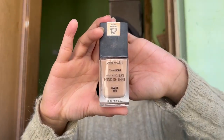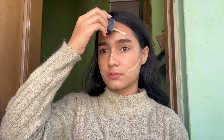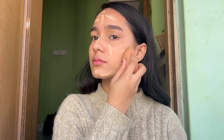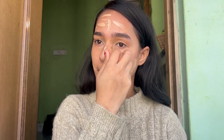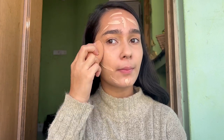Next I'm going to use the Wet n Wild Photo Focus Foundation in the shade Soft Beige. You can use a dewy foundation to create this look. I chose this foundation because it gives a natural look with light to medium coverage, which is perfect for this look because Kiara had a very natural glam on her wedding day.